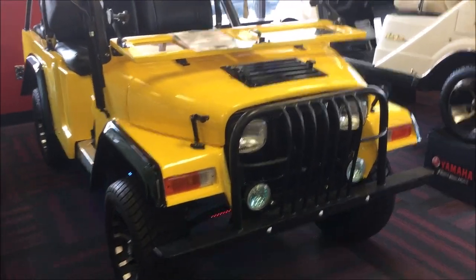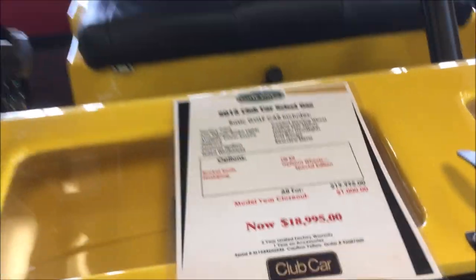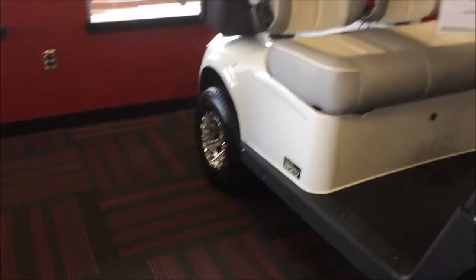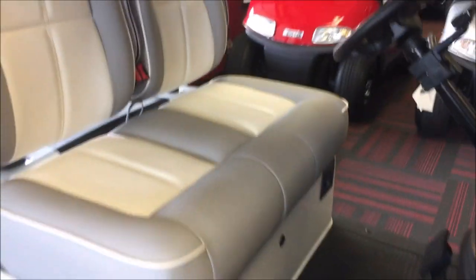It's nice to see what these carts go for — the brand new ones, the average ones that the average Joe can buy. This one is really decked out for 18 grand. But the main cart that everybody seems to be buying here in The Villages is the Yamaha. I would say probably about 70% are Yamahas.